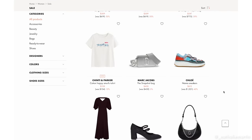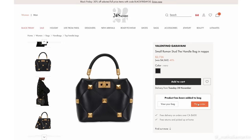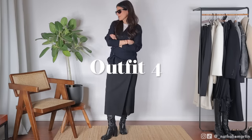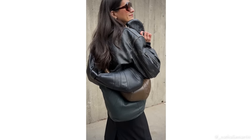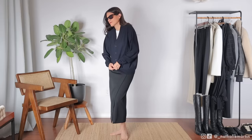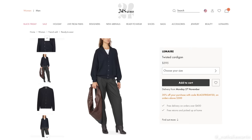Thank you to 24s for sponsoring this video. Make sure you check out their Black Friday sale — they have a really well-curated selection of luxury and contemporary designers. If you watch my channel regularly, you know I'm a big fan of Lemaire. The leather quality on their handbags is superb — so much better than a lot of what's out there right now, especially as quality is depleting at so many luxury brands. Lemaire always brings it with super cool silhouettes that are chic and timeless. If you've been sleeping on this brand, now is the time.